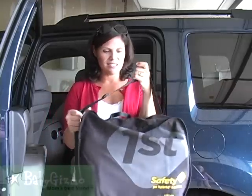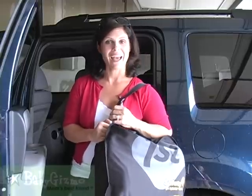This is the booster seat. It goes from 22 pounds up to 65 pounds with a 5-point harness, then from 65 pounds to 100 pounds as a backless booster.